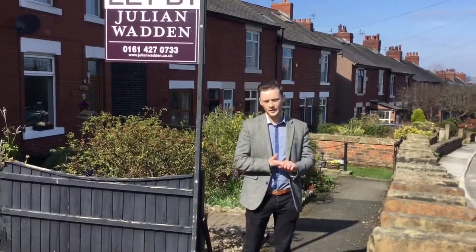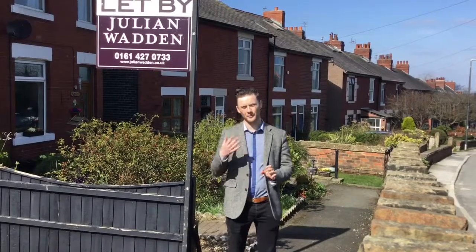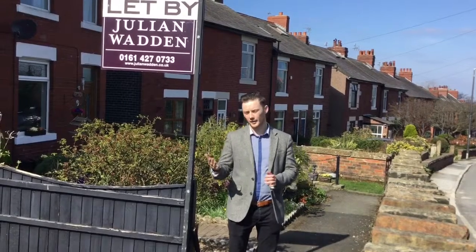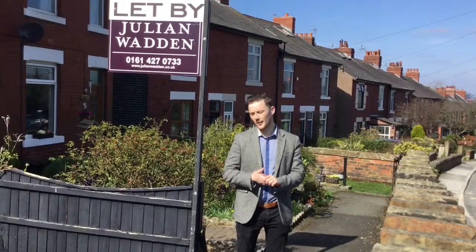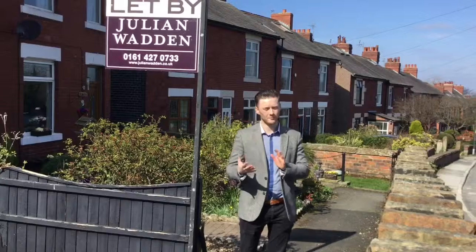Essentially, we are helping tenants move a lot easier. Instead of that big chunky deposit that you tend to pay prior to your move-in, we're offering a nil deposit option where you can pay the equivalent of one week's rent upfront and then the first month's rent and move in — you're going to be saving a chunk of money: 700, 800, maybe a thousand pounds.